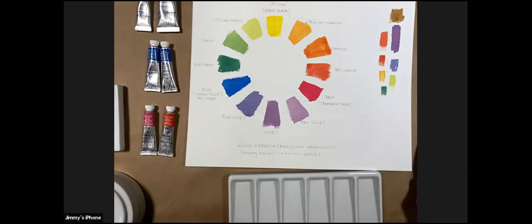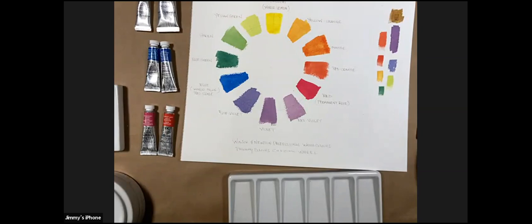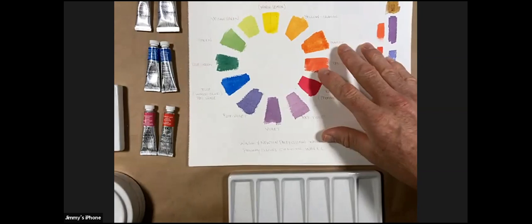We still can't hear you Jimmy, but we are working on it. As Jimmy mentioned, last week we had Watercolor 101 — and we're back, loud and clear! Welcome back. Awesome technology everyone, thanks for sticking in there with us. Let's get into it — I see some yays in the chat.